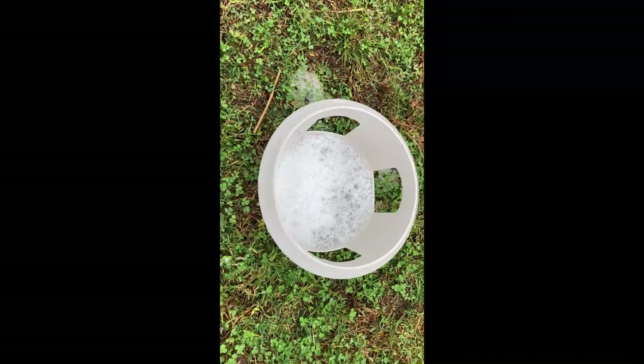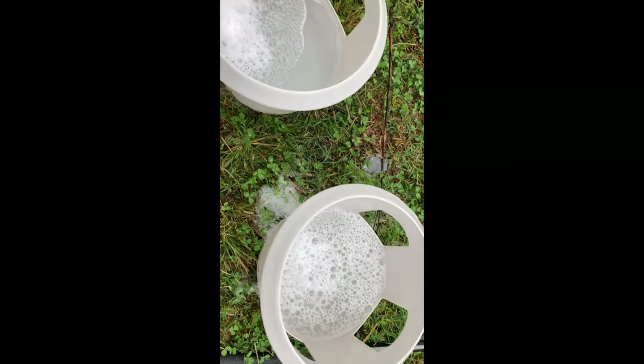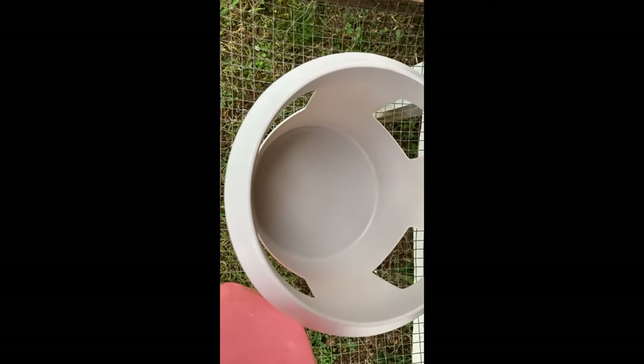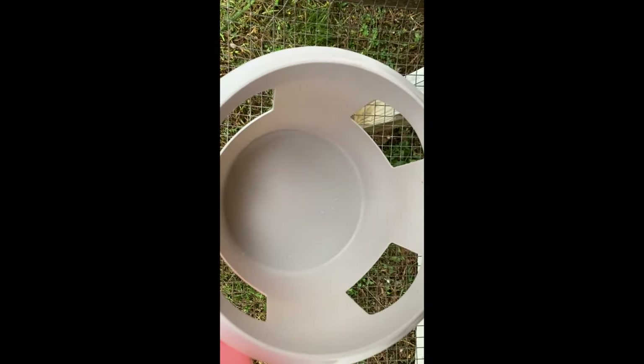We like to clean our water drinkers once a week with antibacterial soap or bleach. It's important to keep the water drinkers clear and healthy with no bacteria built up in them.